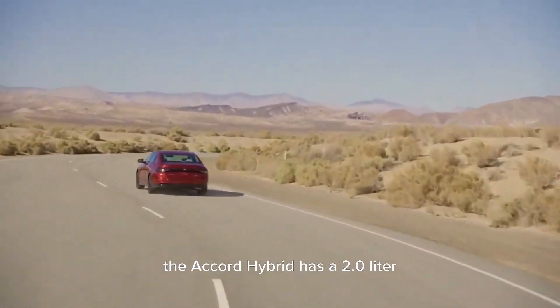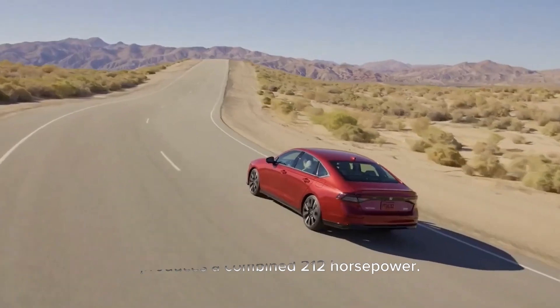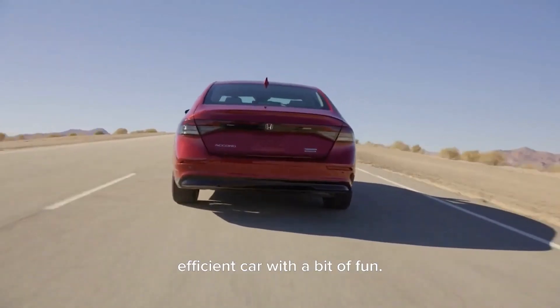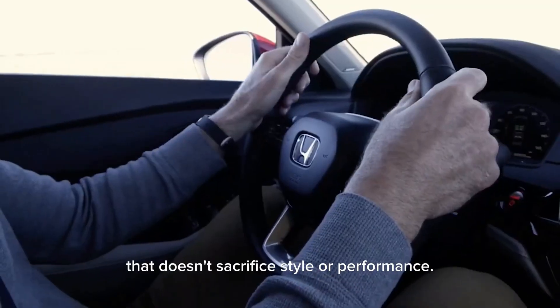In terms of performance, the Accord Hybrid has a 2.0-liter four-cylinder engine combined with an electric motor that produces a combined 212 horsepower. The ride quality is smooth and the handling is responsive, making it a great choice for families looking for a fuel-efficient car with a bit of fun. All in all, the Honda Accord Hybrid is an excellent choice for families who want a fuel-efficient car that doesn't sacrifice style or performance.